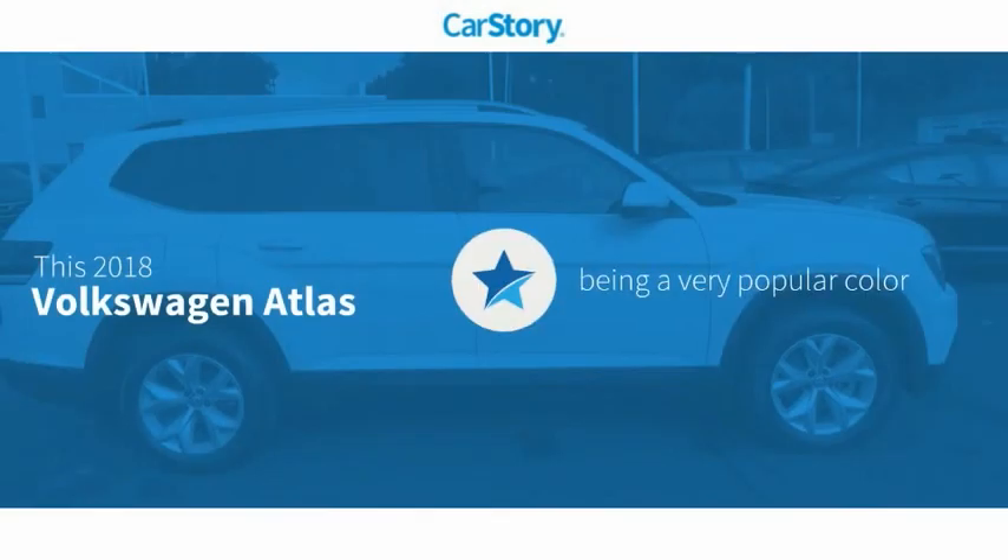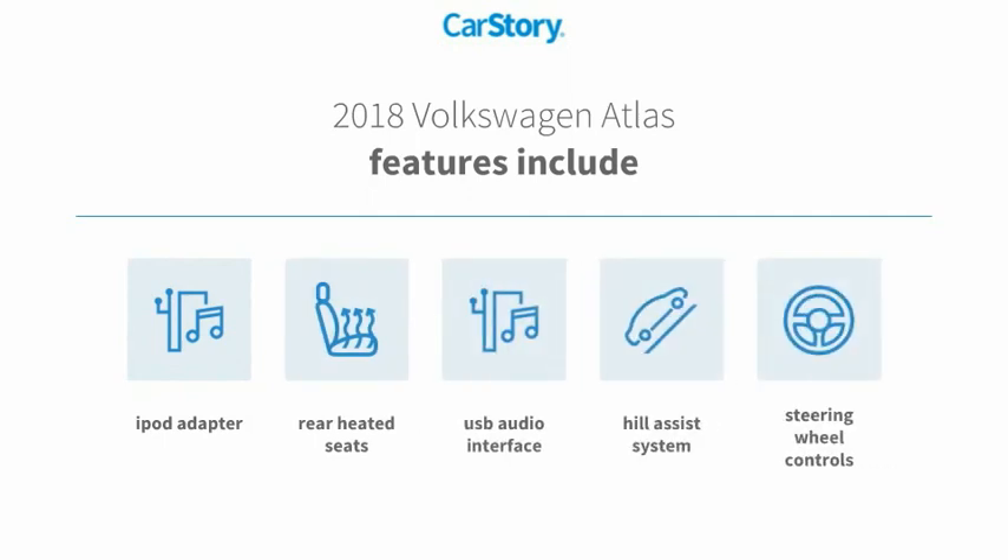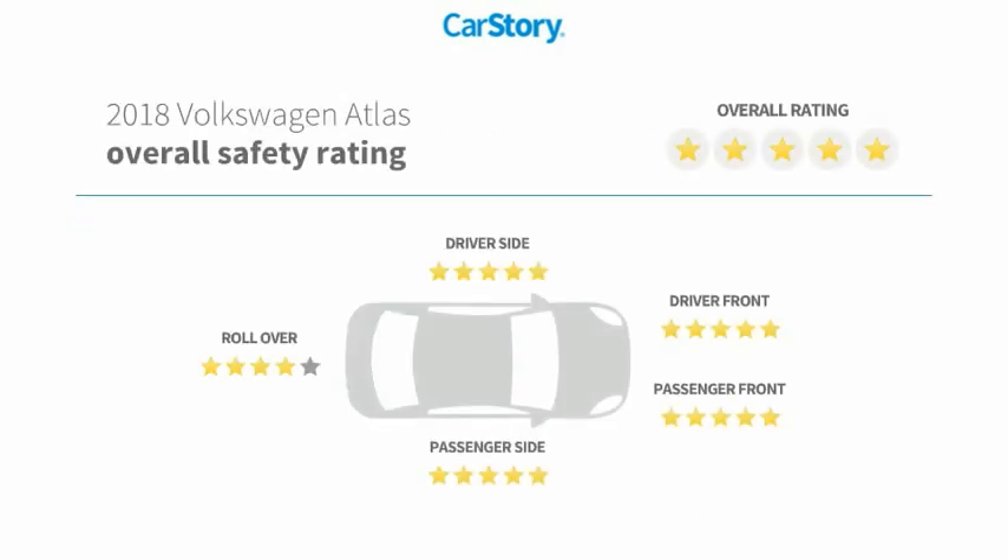Car story research indicates this vehicle as being a very popular color. Features also include iPod adapter, steering wheel controls, hill assist system, rear heated seats, USB audio interface, and it has been listed as an IIHS Top Safety Pick.